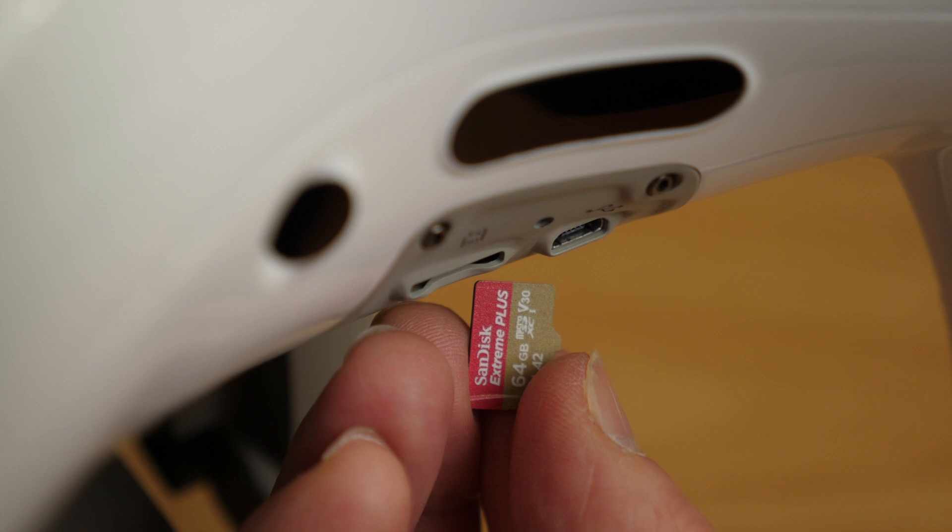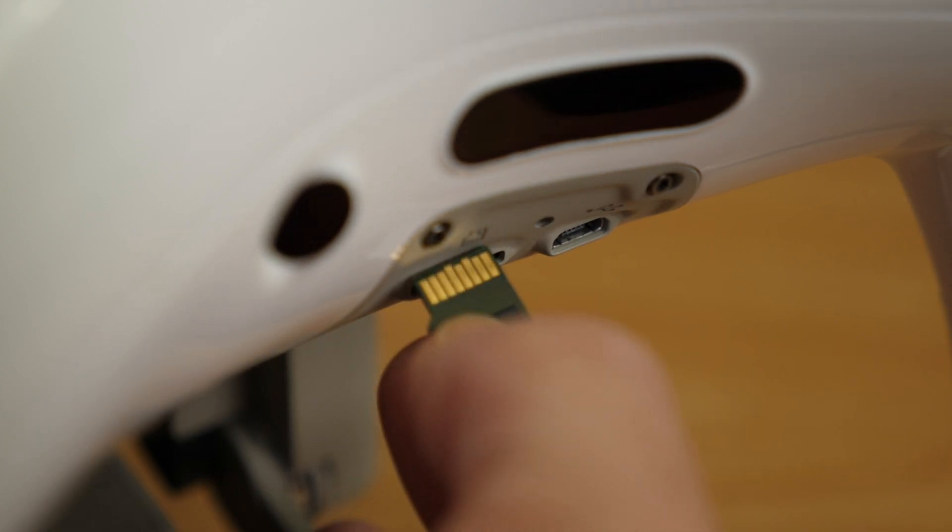If you're thinking about getting one of these, I'll go through a few of my favorite accessories for the Phantom 4 Pro. Some apply to any drone, but some are specifically for the Phantom. To record photos and video, the Phantom 4 Pro needs a fast microSD card — I use the 64GB SanDisk Extreme Plus. After the microSD card, I would recommend a few extra batteries.